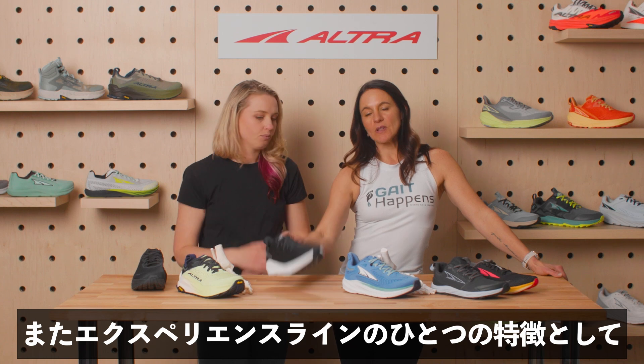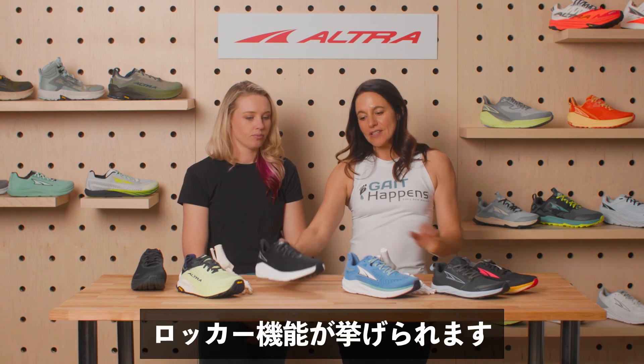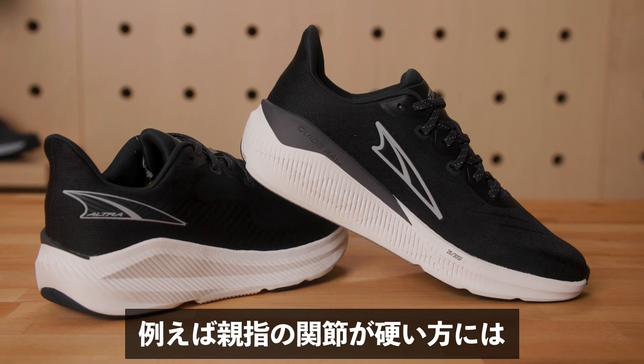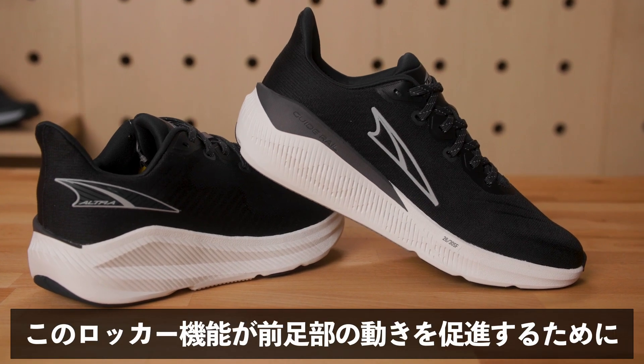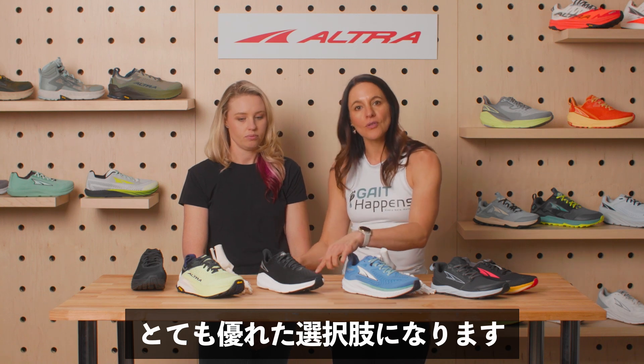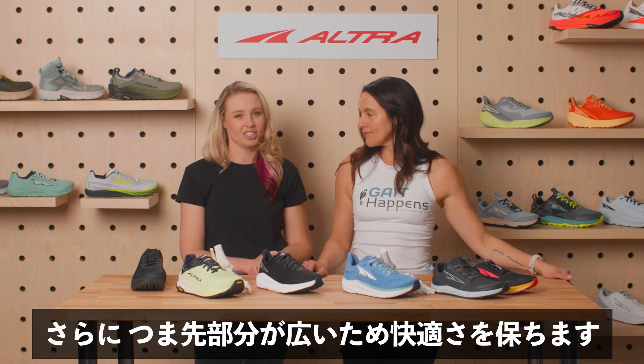The other factor with the experience line is the fact that there's a rocker to the foot. So if there are people who have stiffness in their big toe, this can be an excellent shoe to facilitate that forefoot rocker, all while still having that nice wide toe box.